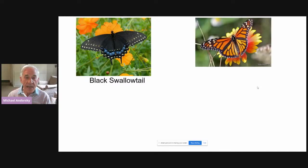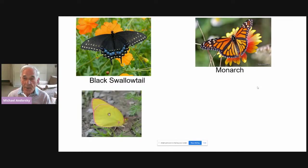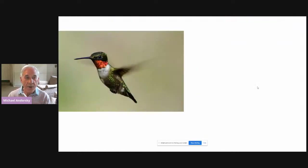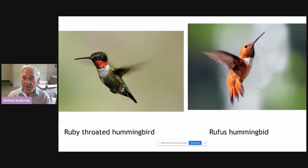Here are some beautiful butterflies you will see in your garden. There are hundreds of different butterflies in Maryland. The black swallowtail, the monarch, the orange sulfur, and the skipper are very common. As for hummingbirds, we have in Maryland about six different kinds. This is a ruby-throated hummingbird, and this little fellow is a rufous hummingbird — two out of the twenty.